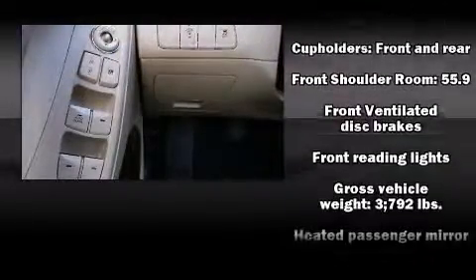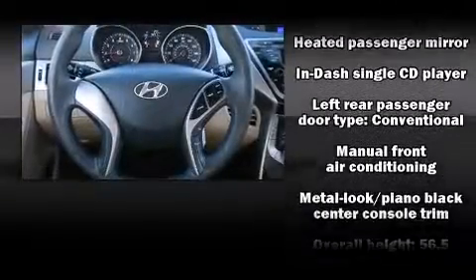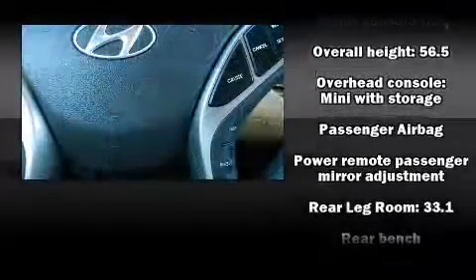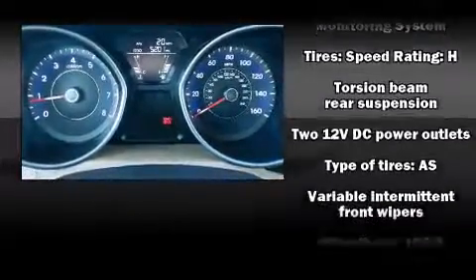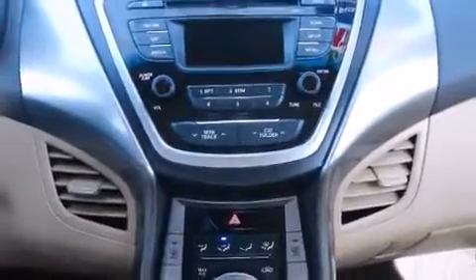Hyundai ensures the safety and security of its passengers with equipment such as head curtain airbags, front-side impact airbags, traction control, brake assist, a security system, and four-wheel disc brakes with ABS. With electronic stability control supplementing mechanical systems, you'll maintain precise command of the roadway.